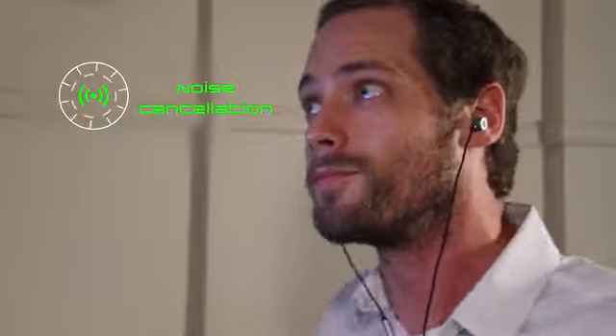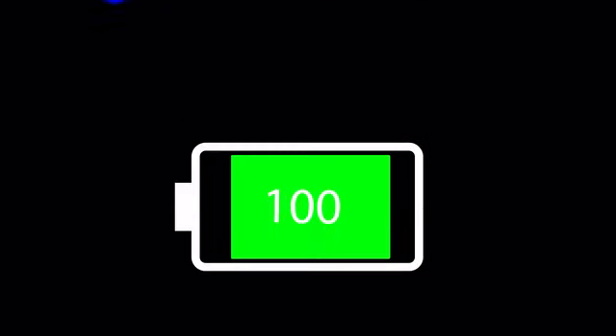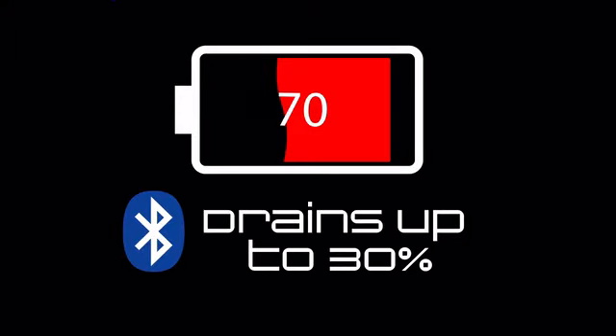To boot, you get built-in noise cancellation without having to carry around a battery the size of your dad's fanny pack. These tree-huggers only take 2 to 5% of your battery life to power up, where Bluetooth drains up to 30% just to connect to your phone — making out better than the ex in the divorce.